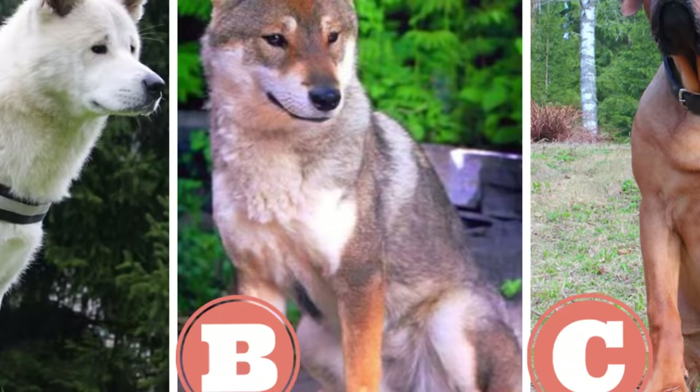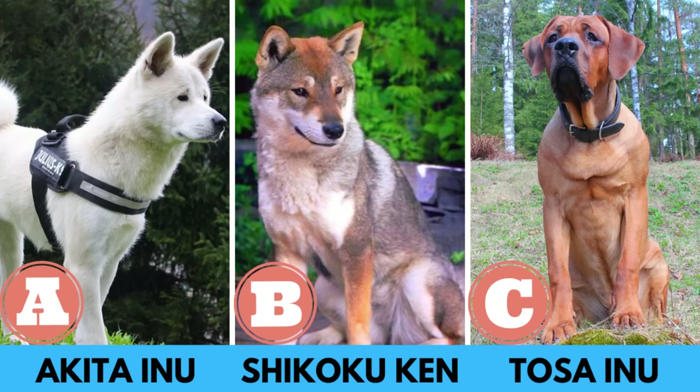Quick quiz before the video: which one of these three dog breeds is not considered a native dog breed of Japan? A: Akita Inu, B: Shikoku Ken, or C: Tosa Inu. Make a guess and watch the video to find out the correct answer.